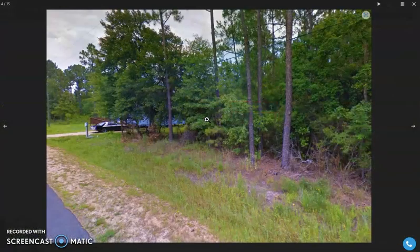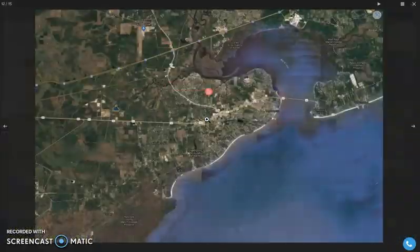Here are some actual photos of the surrounding or the nearby area. Beautiful, beautiful place.